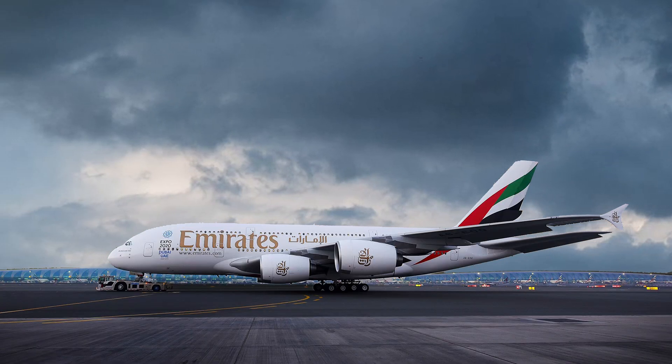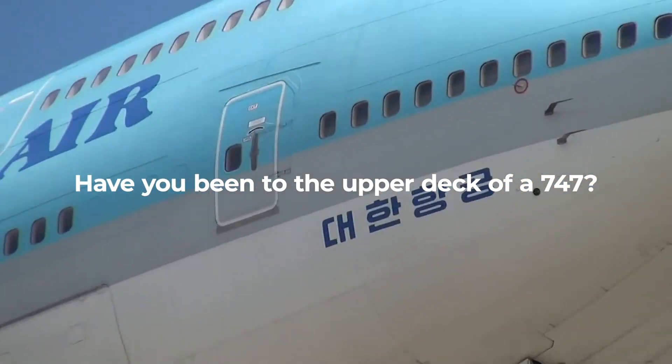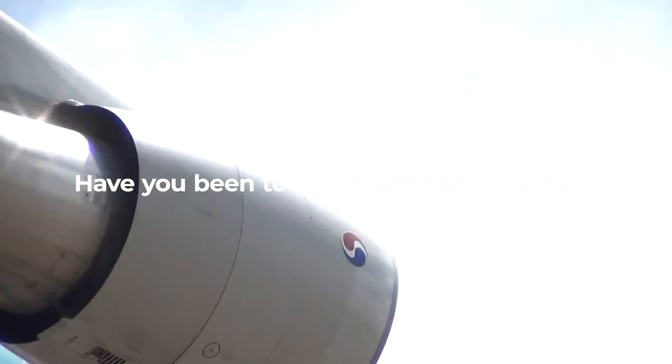But that's a tale for another video. Have you ever been to the upper deck of a Boeing 747? Let us know in the comments below.